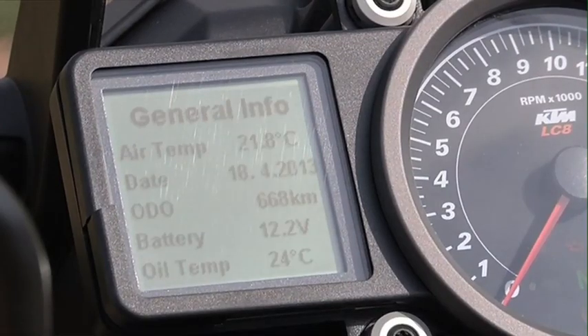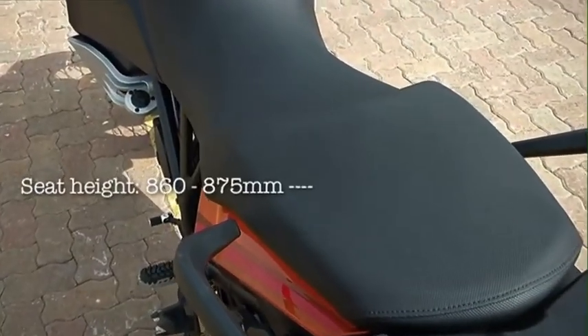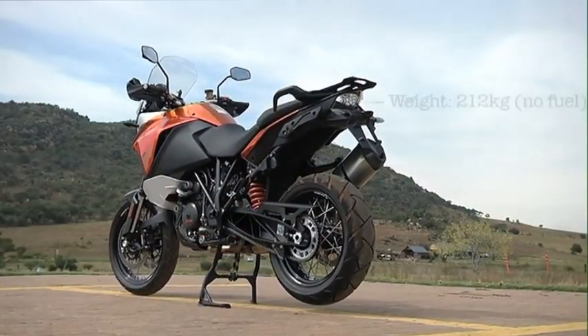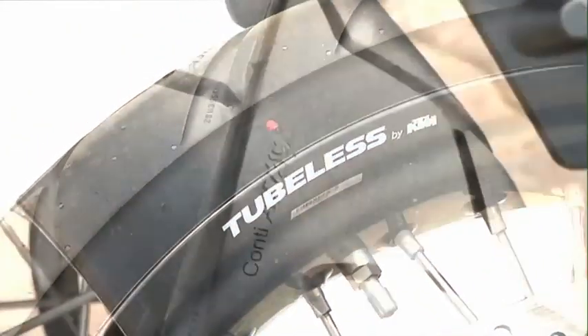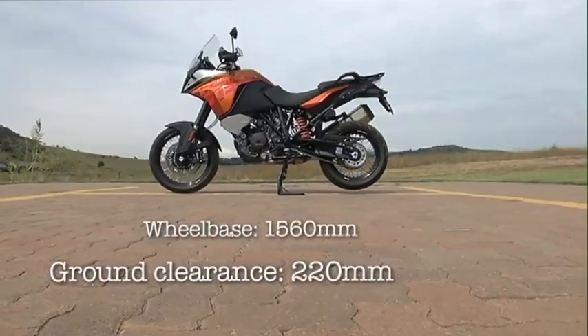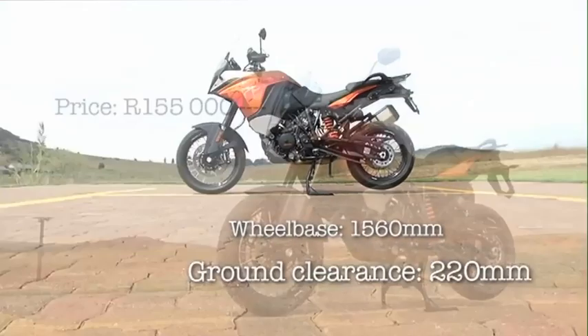The dashboard is one of the best in the adventure segment. A large rev counter and digital speedo sits next to a digital display which is programmable to show the info you want on the home screen. Scrolling through the menu for every conceivable adjustment is easy and intuitive. Traction control comes as standard and is adjustable for the riding you're doing. It works by rolling off the throttle via the ride-by-wire system rather than cutting ignition, making it much smoother than other systems.